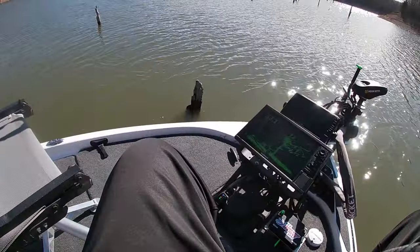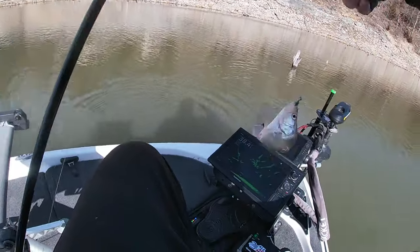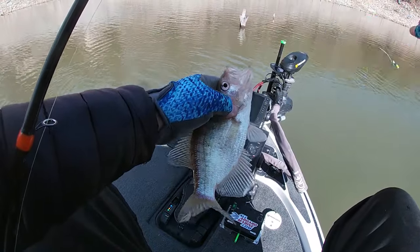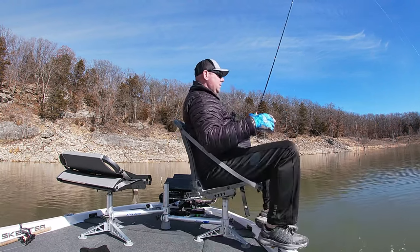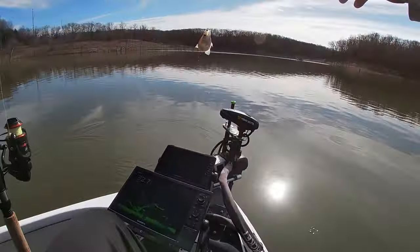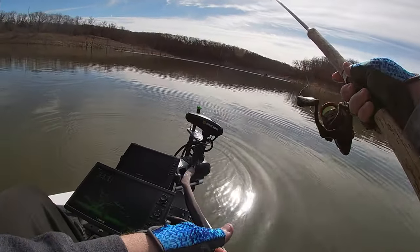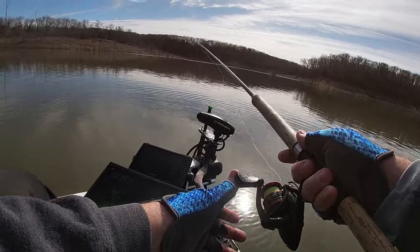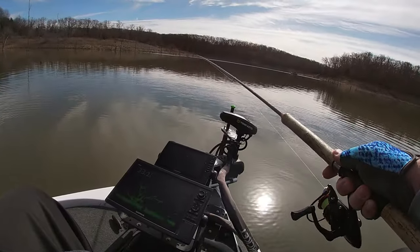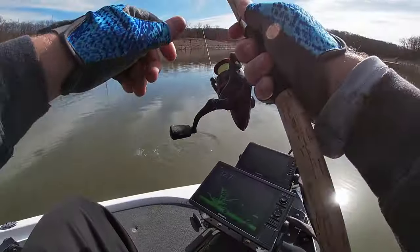There's a nine incher - we're not gonna keep any today I don't think. Oh, that's a nice fish. There's another Mark Twain Lake eater right there, going back in the water - fun fish to catch though. Another nine inch fish. Finally bit, we put it right on him. We can get two in a row - that's the next thing, try to get two in a row to bite. There's two in a row, just a nine inch fish right there.